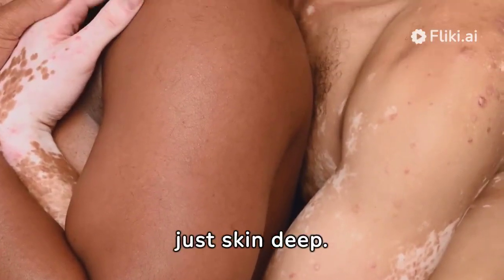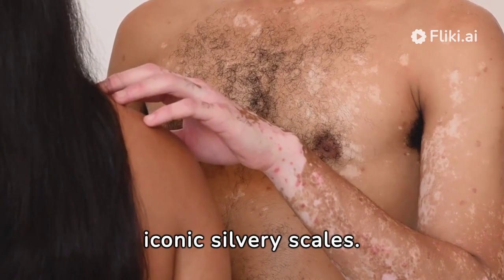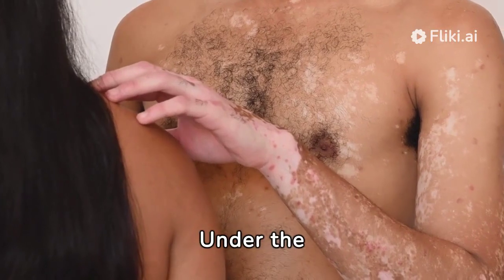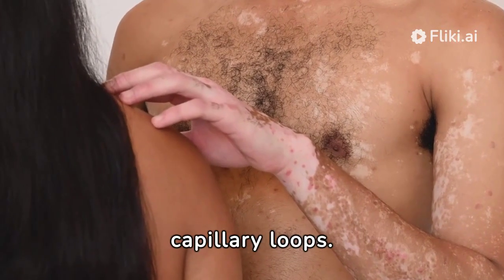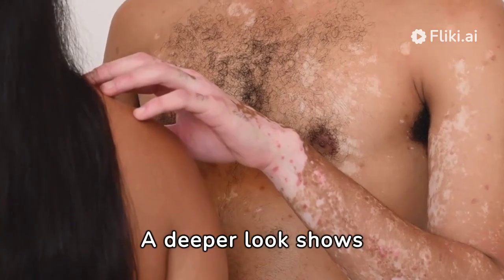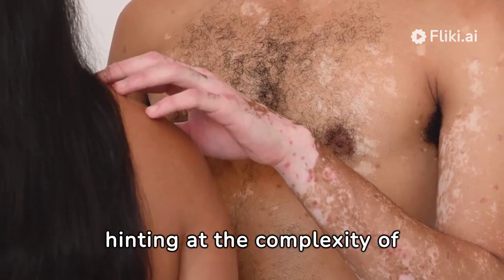It's not just skin deep. The condition is marked by perikeratosis and iconic silvery scales. Under the microscope, we find micro abscesses and unique tortuous capillary loops. A deeper look shows a regular thickness in the dermis, hinting at the complexity of psoriasis.